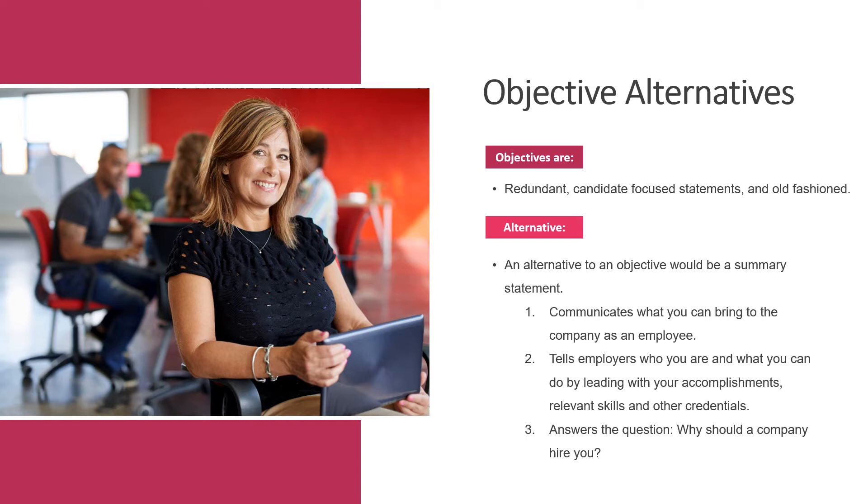So if you like the idea of using an objective, an alternative would be a summary statement. It communicates what you could bring to the company as an employee. It tells employers who you are and what you can do by leading with your accomplishments, relevant skills, and other credentials that demonstrate your value as a candidate. Think of it like an elevator pitch to start off your resume — it also helps answer the question: why should a company hire you?